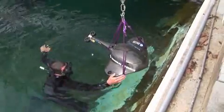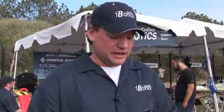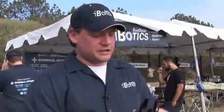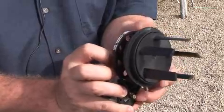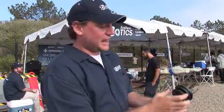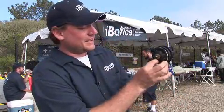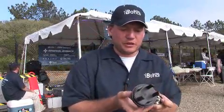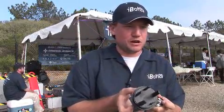We employ these propellers called Voith-Schneider propellers. And rather than a traditional propeller, which is a motor with a prop, these are actually a series of hydrofoils that spin around. What's really neat about these things, as it spins around, if I put this stick here right in the center, it will spin, but the blades won't push any water.